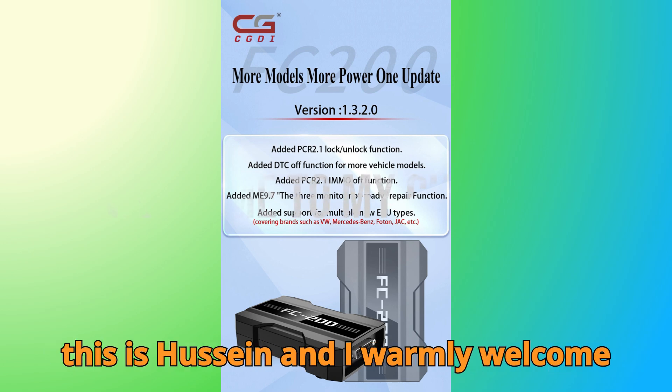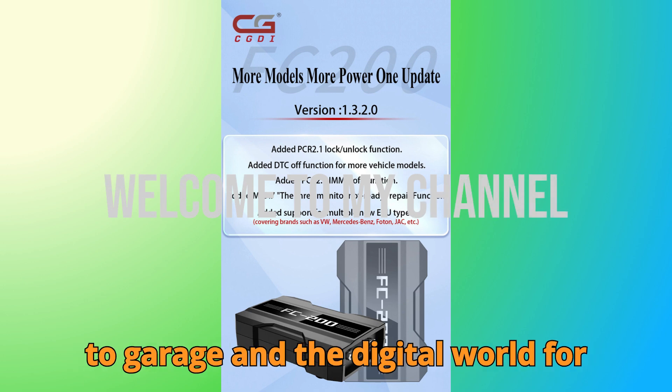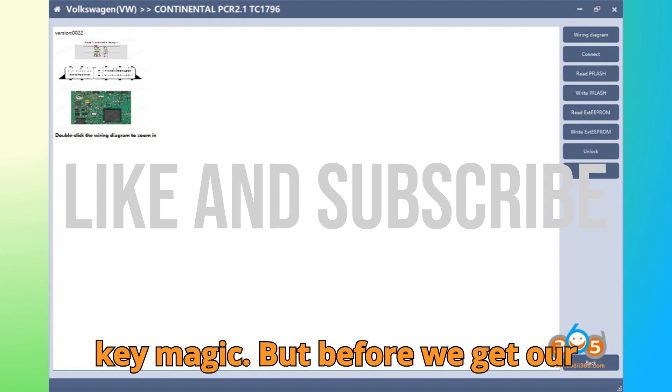Hey everyone, this is Hussein, and I warmly welcome you back to Bobgey Motors, your go-to garage in the digital world for everything related to automobile diagnostics, ECU programming, and smart key magic.